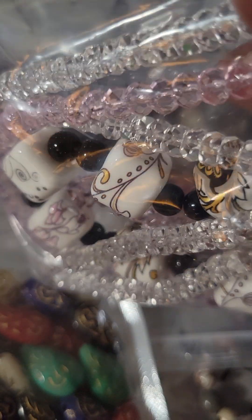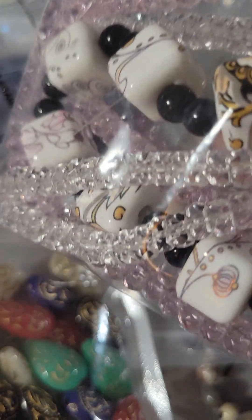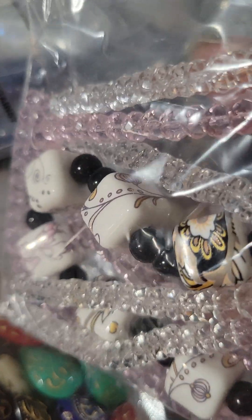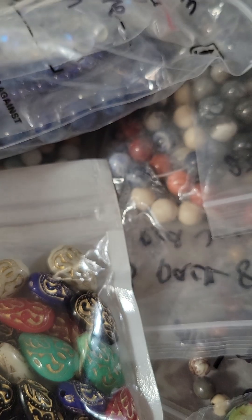Here we have some clear bling, and I will probably be using some of these today in some of my Easter earrings. You see the pretty pink and clear strand, and then these little cubes are pretty too. I think they're too heavy for earrings, but they'd be nice on bracelets.